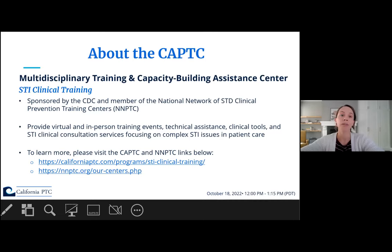A little bit more about the California Prevention Training Center, or CAPTC. The California PTC is a multidisciplinary training and capacity building assistance center. Our STI clinical training is sponsored by the CDC, and we're also a member of a larger national network of STD clinical prevention training centers, or NNPTC. We provide virtual and in-person training events, technical assistance, clinical tools, and STI clinical consultation services focusing on complex STI issues in patient care. You can learn more at the web pages listed on this slide.